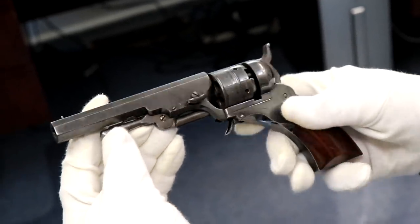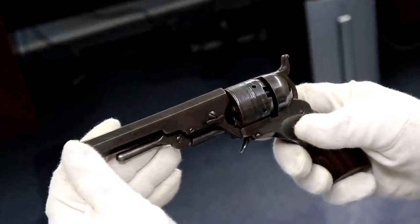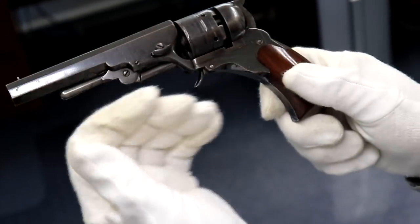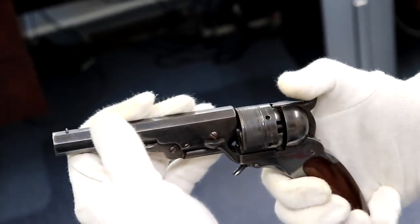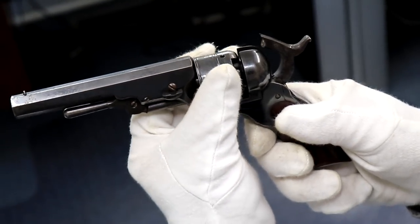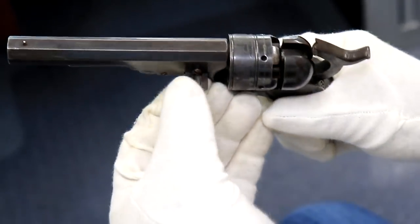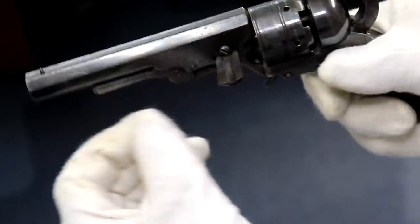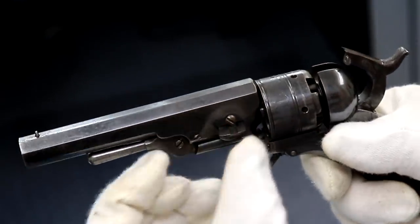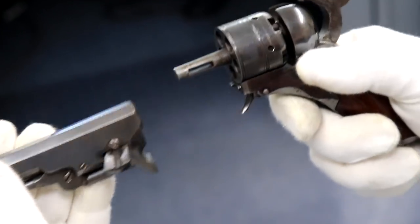Just like the single action army — most of you are probably more familiar with the single action army, and that was a very successful pistol. Some would say that's the gun that won the West, but this is the precursor to that. If you half-cock it, the cylinder will move. You pull out the wedge — the timing on this is good. Normally it wouldn't be this loose, but this screw will capture it so the wedge doesn't get lost. That just pulls apart.